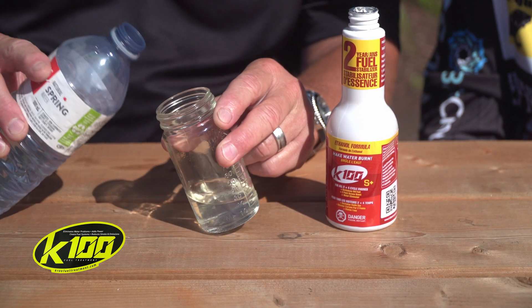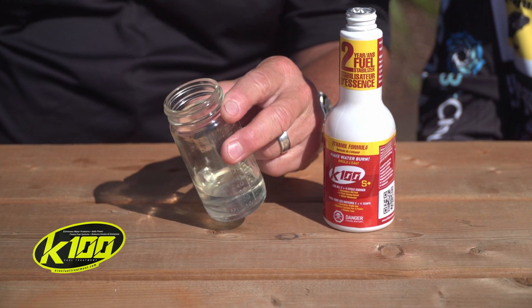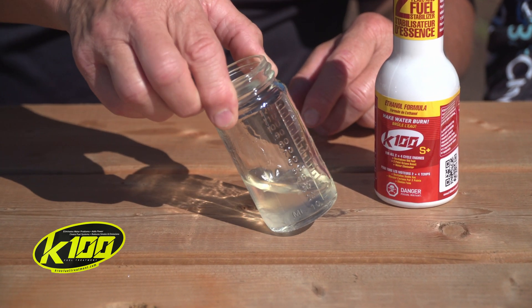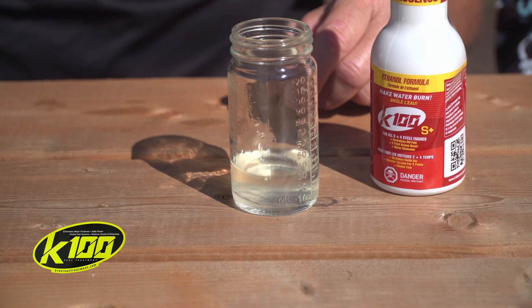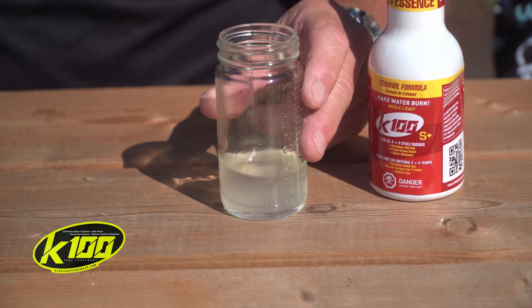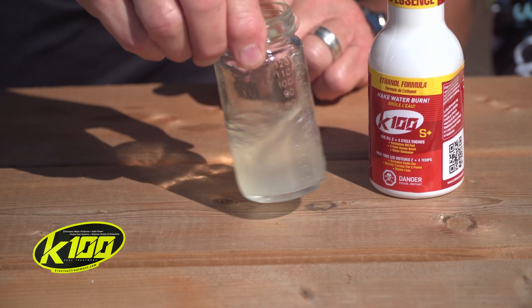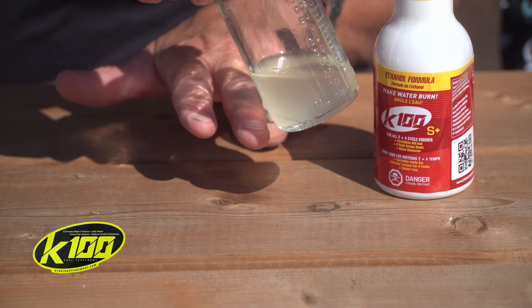So that gas there — I'm going to put a little bit of water in there. You can see it's cloudy at the bottom of the tank. Now I'll take one of our competitor's products and pour some in there to show that even if you agitate it, you can still see that water sitting at the bottom of the tank.